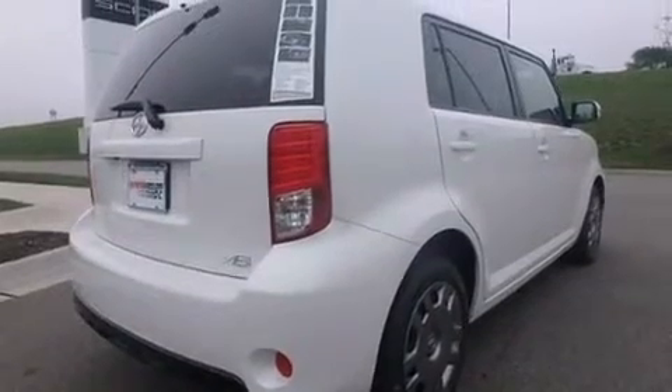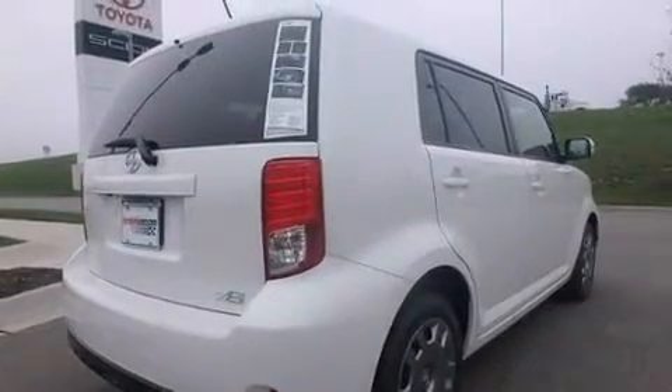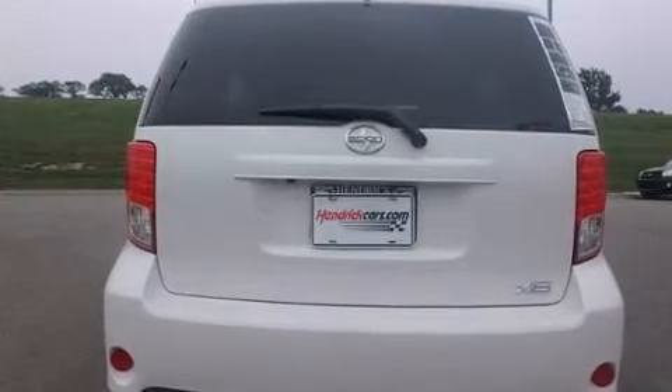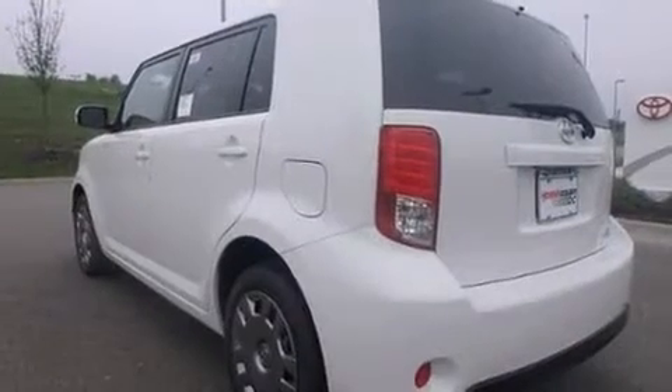It's equipped with tons of terrific amenities, but it won't break your budget. Such as remote keyless entry, a rear window wiper, and one-touch window functionality.